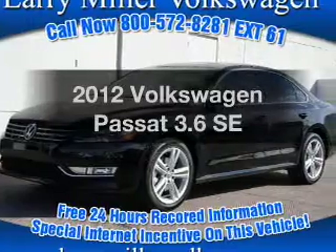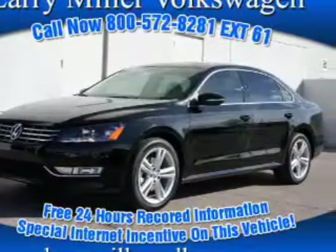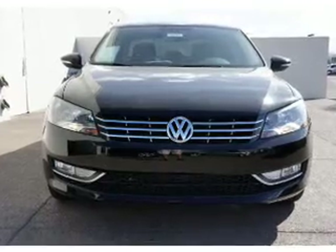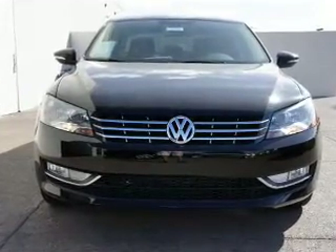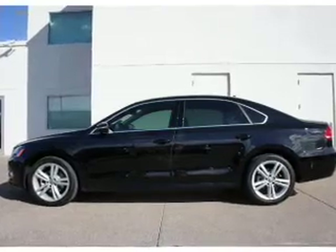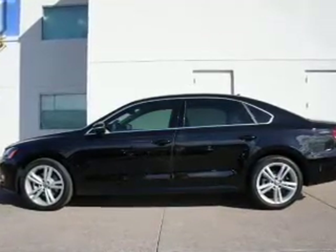Presenting the 2012 Volkswagen Passat. Travel the roads in style and comfort in this great vehicle with a solid six-cylinder engine driven by a six-speed automatic transmission. Treat yourself to a premium sound system. The anti-lock braking system will keep you safe on the road.